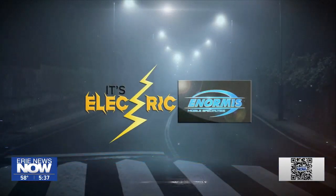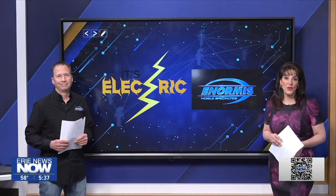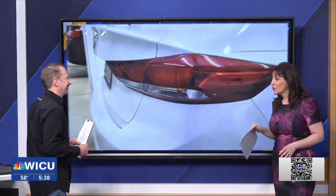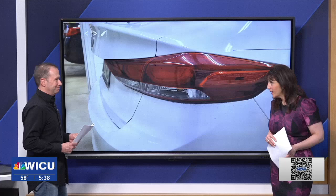Welcome to the It's Electric segment with Lou Norman, owner of Enormous Mobile Specialties on Buffalo Road in Harbor Creek. Glad to have you back on a Monday, Lou. We're talking about things that might seem simple with your vehicle, but sometimes they really aren't.